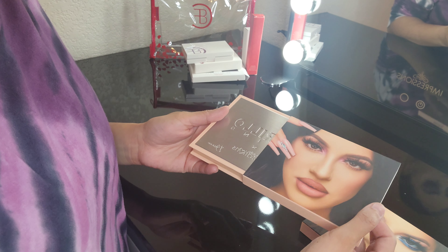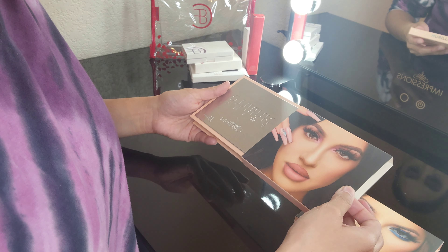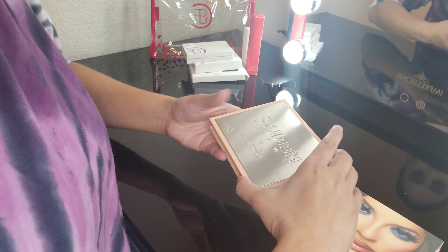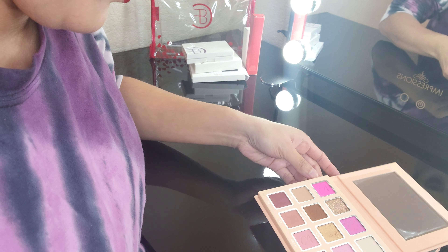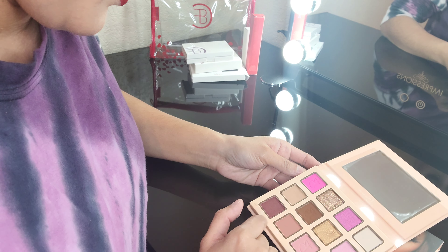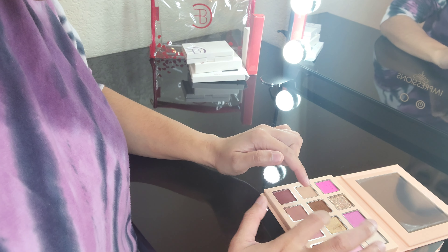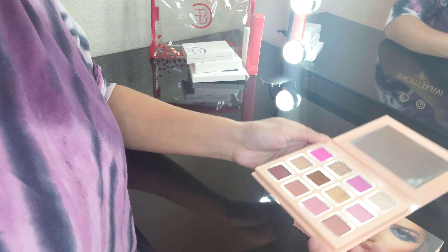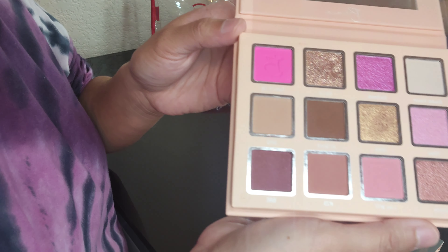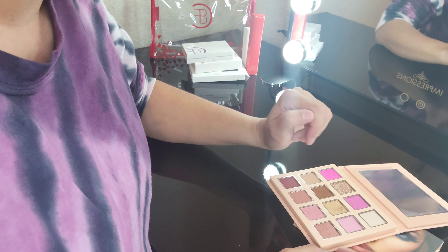Look how cute the packaging is — I really love it, they both look so pretty. This is Brianna's palette, and I am wearing 'Juicy,' 'All Good,' and 'It's Lit' on my eyes right now. Look how pretty they are. So let's start with Double Vision.